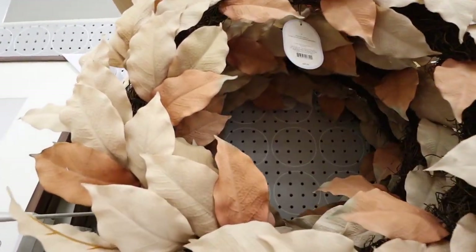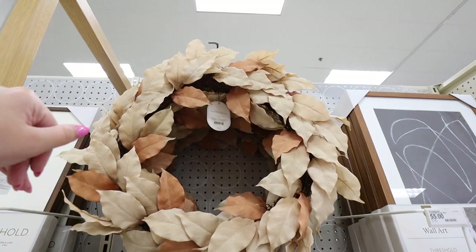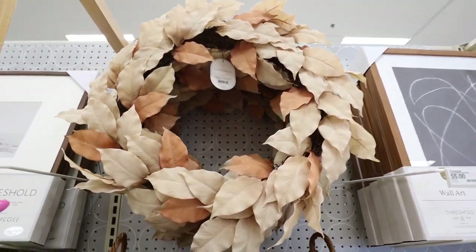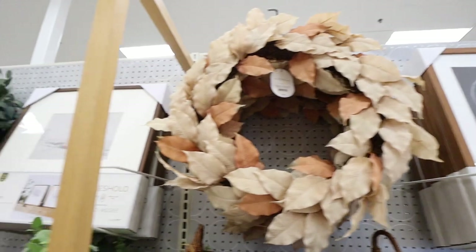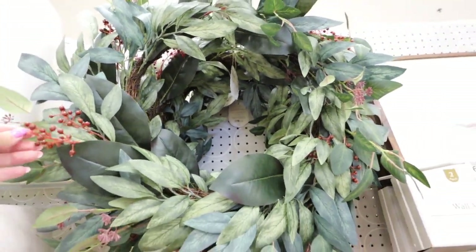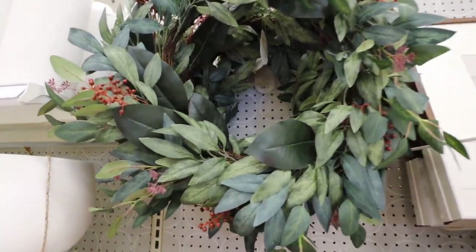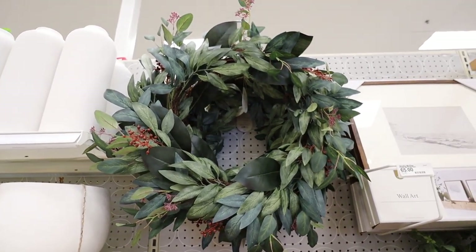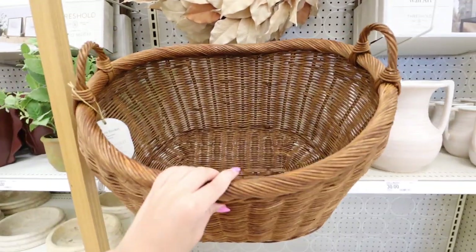We looked at one wreath already and here's another — really neutral and muted color palette. You could add a sign or bow to jazz it up. All wreaths are 26 inches in diameter, super full, with beautiful ombre autumn colors. This one is $40. There's also a wreath they brought back from years past — they added little red berries to it, which mine from before doesn't have. It ties in with the red-leaf arrangement. Also $40, with a wide array of leaf types and berries — a perfect neutral base wreath for any season.